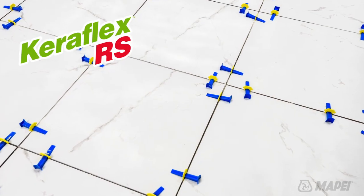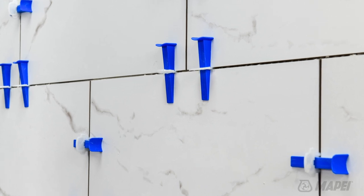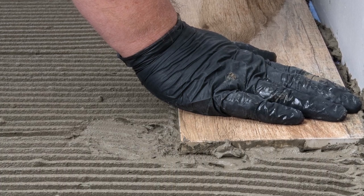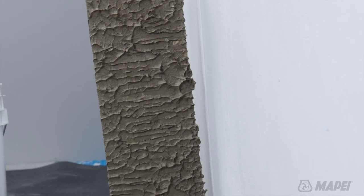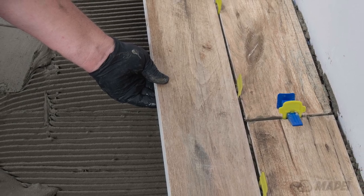The last product in the family, CaraFlex RS, is a thin-set mortar that has the smooth and creamy consistency common to the CaraFlex family. It also features a rapid setting formulation, meaning tiles set with CaraFlex RS can be grouted within three to four hours. It is verified as Red List Free.